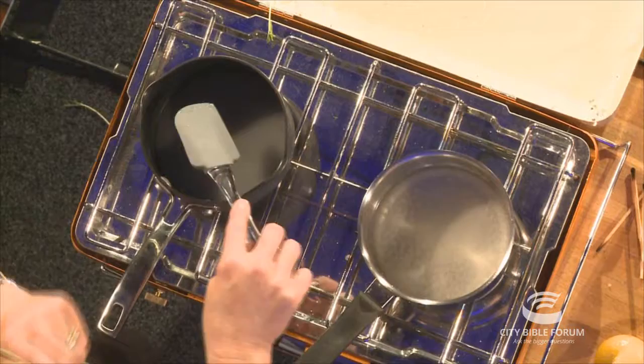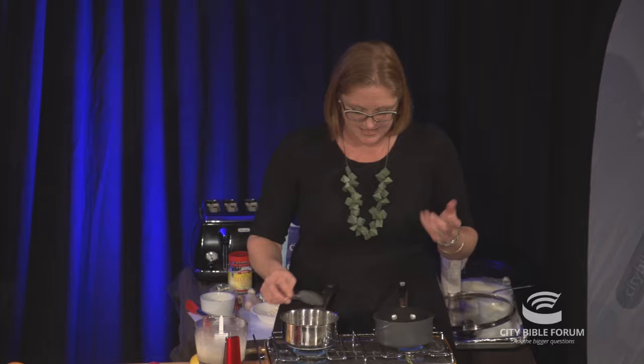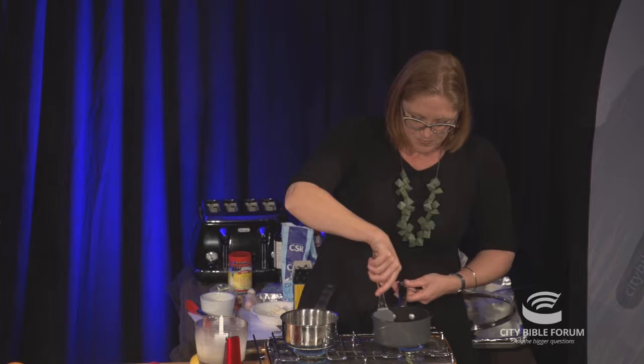You can use white sugar or caster sugar. I use caster sugar for demos because it's quicker, but if you only have white sugar in the cupboard, it's exactly the same — it just takes a bit longer. That's just on a high heat there.